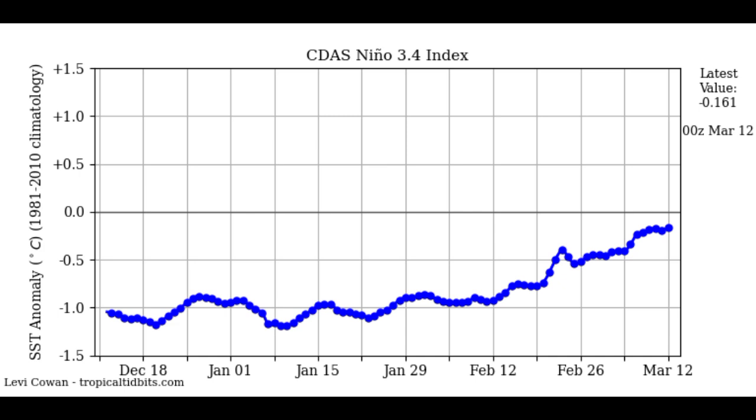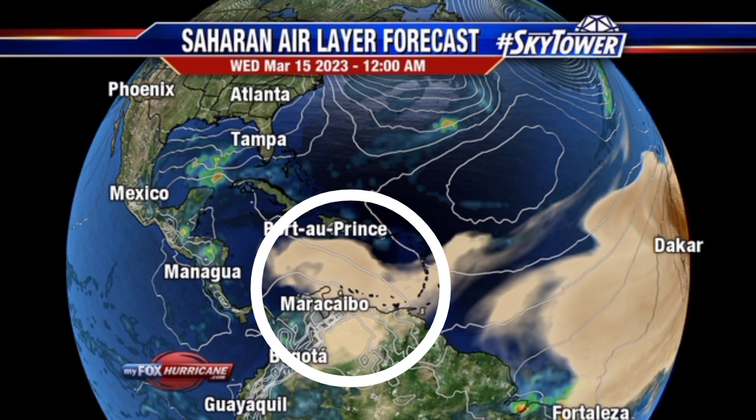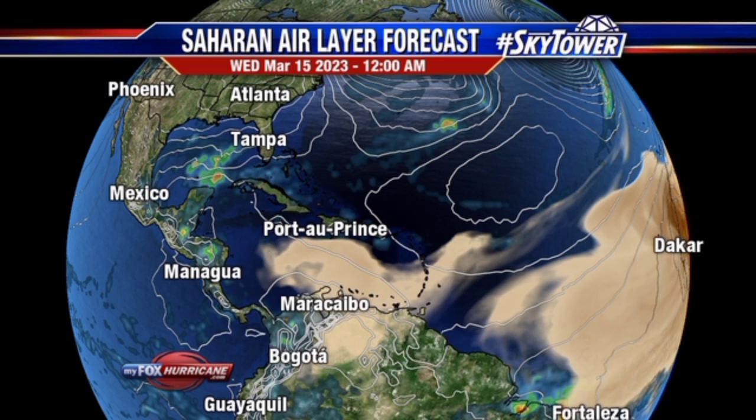Now let's talk about the Saharan air layer forecast. If you're located in the southeastern Caribbean you might be waking to some hazy skies, and that would be as a result of the Saharan dust currently blanketing the region. Looking at what is expected heading into the middle part of this week, there's that mass of dust expected to make its way across the central Caribbean. Between now and then, most of the Lesser Antilles — especially the Windward Islands — are likely going to be noticing that haze, and there is yet another dust plume likely to move into the region after the first one dissipates.